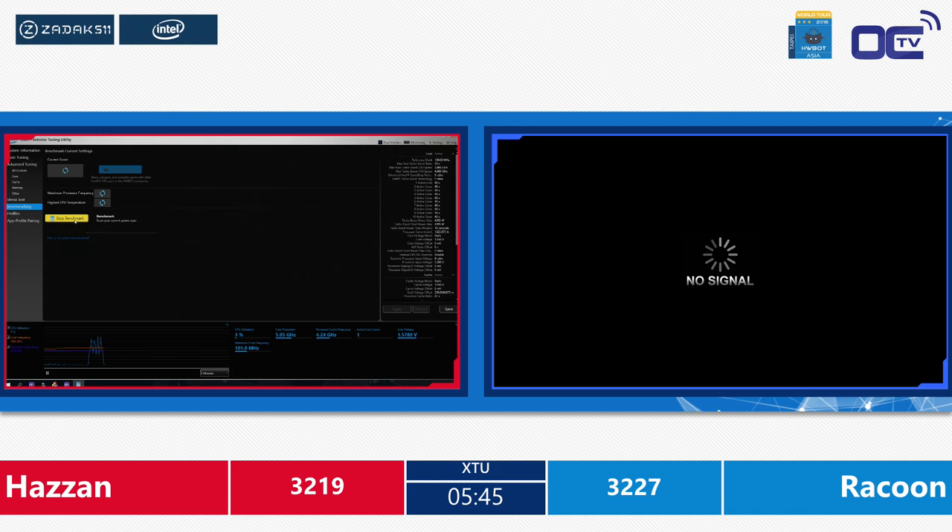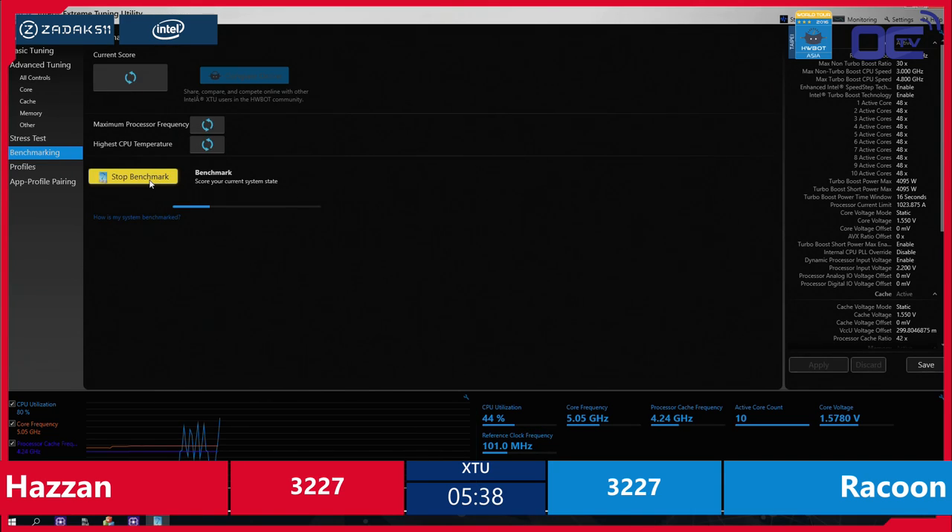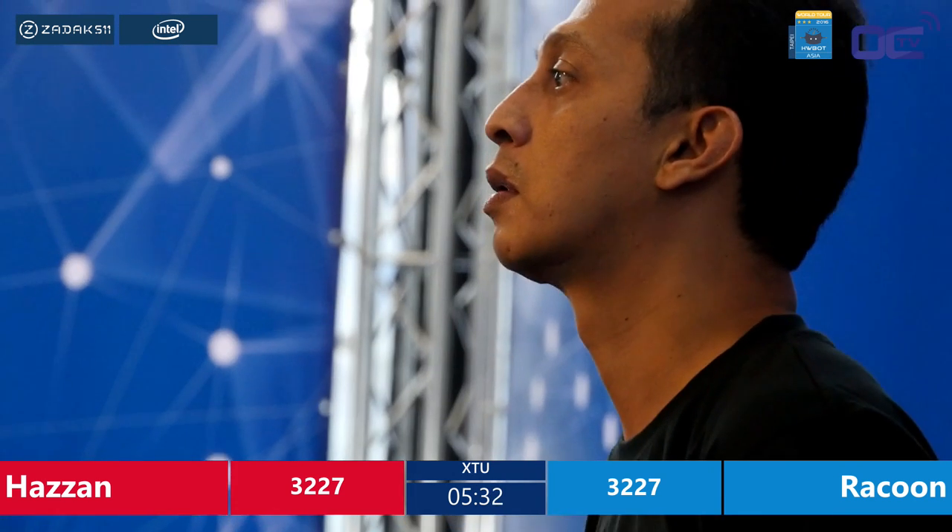This is incredible — exactly the same match! This is how tight these competitions can be. Now it's just a matter of running, rerunning, maybe upping the B-clock — the reference clock frequency a little bit more — so he can run maybe 5060, 5070 and the setup still remains stable to get that extra point.